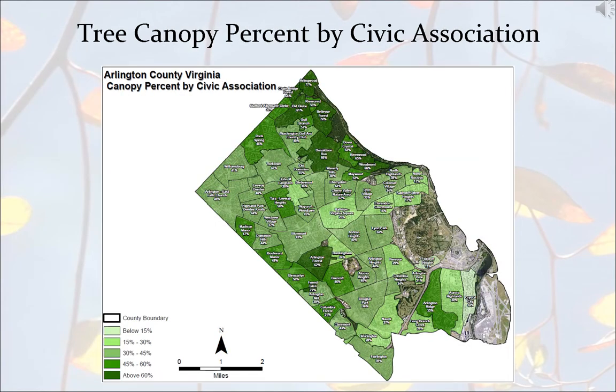Next we're going to look at tree canopy by civic association. You might have to zoom in a little bit to see the different civic associations in the county. This shows percent of canopy by civic association — the darker the green, the higher the percent. Way up north, from Arlingwood through Donaldson Run through Bon Air and Maywood, you see some pretty dark green due to a lot of tree preservation, less development, the parkway, and a lot of NPS land. Down towards the Falls Church border, you can see a corridor forming, which corresponds to quite a lot of development in the Williamsburg and Falls Church area.